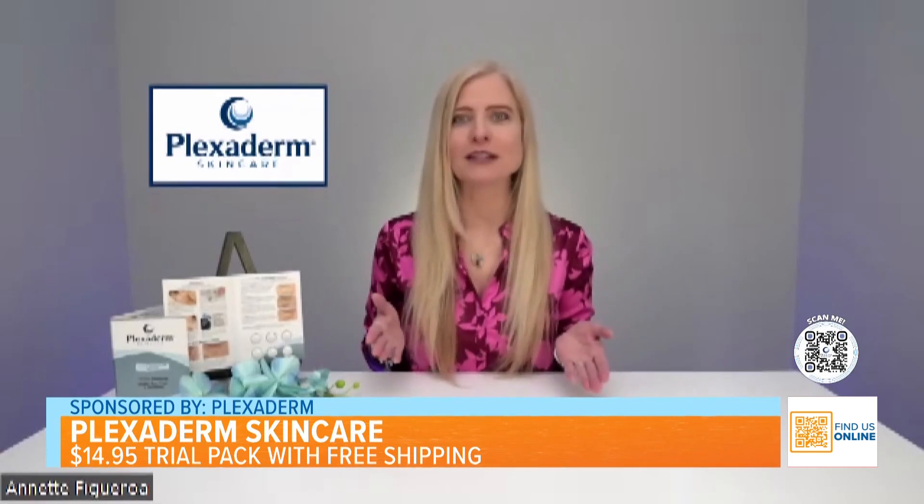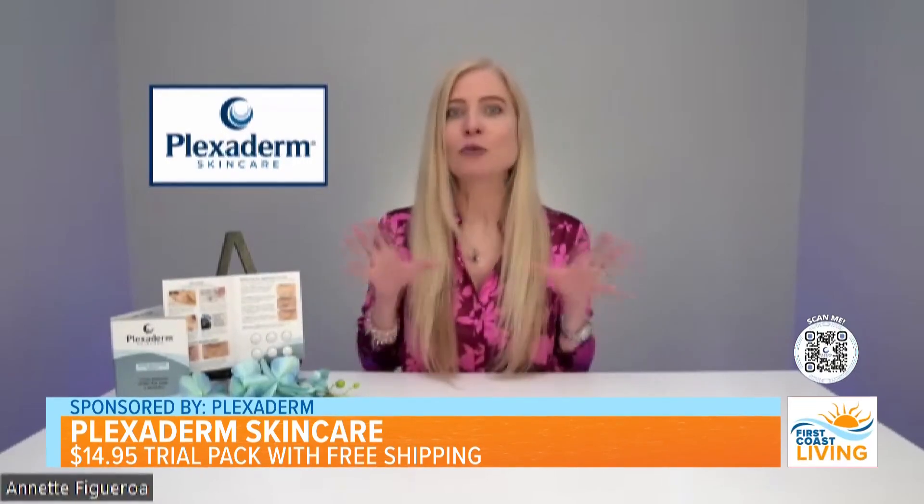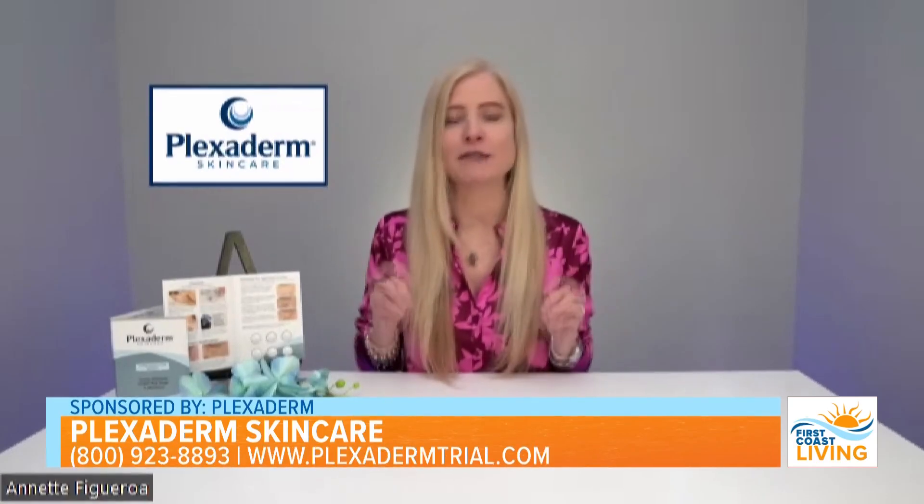Thank you so much for having me. I am enthusiastic about Plexaderm because I use it. I was skeptical too, but when I gave it a try it works — it's amazing. You look more refreshed, more youthful, like you had the best sleep of your life. We're going to focus on essential areas of the face that make you look older and show you just what Plexaderm can do. A lot of people are nervous about needles, and if you can do something that mimics that look, why not?